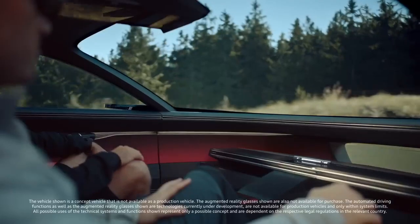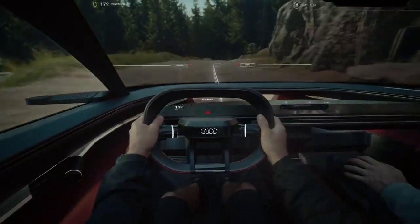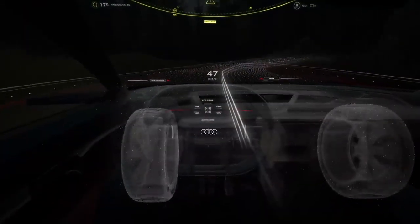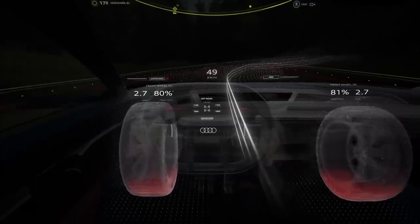According to the company, the Activesphere will not go into production, but some features will be used in future Audi models. Two electric motors provide a total of 442 horsepower, and the range on a single charge is 600 kilometers.